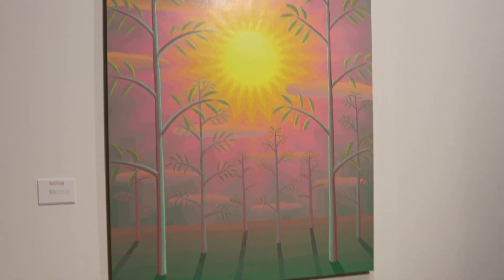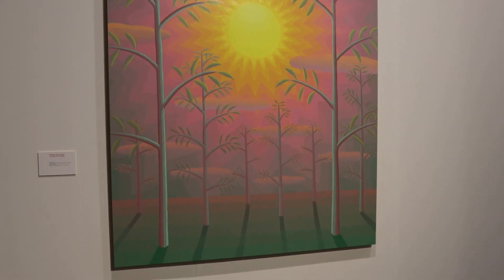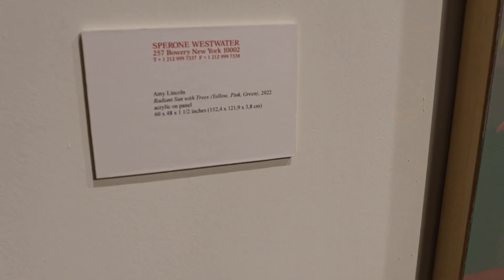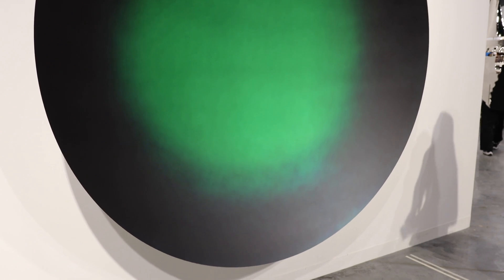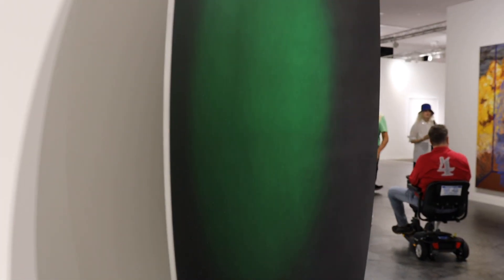This is so pretty. This is really incredible, I'm loving this. We're going to look at this because it's a female artist too — this is Amy Lincoln. Here's an Anish Kapoor, he's one of my favorite artists. If you look to the side it kind of gets a little bit dimmer, which is kind of cool. I kind of love that.